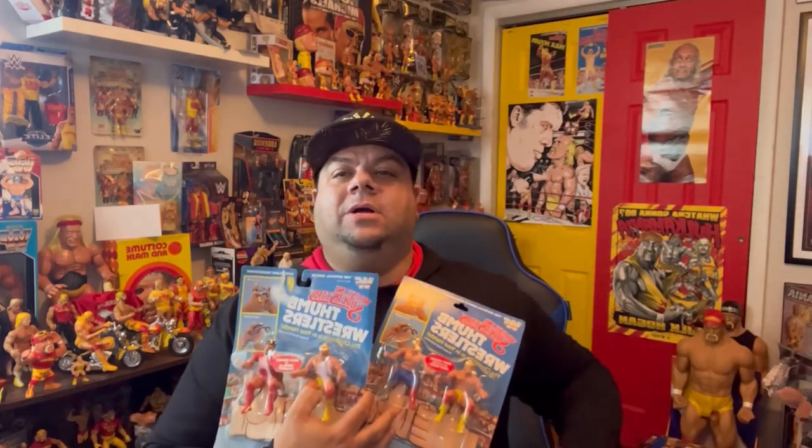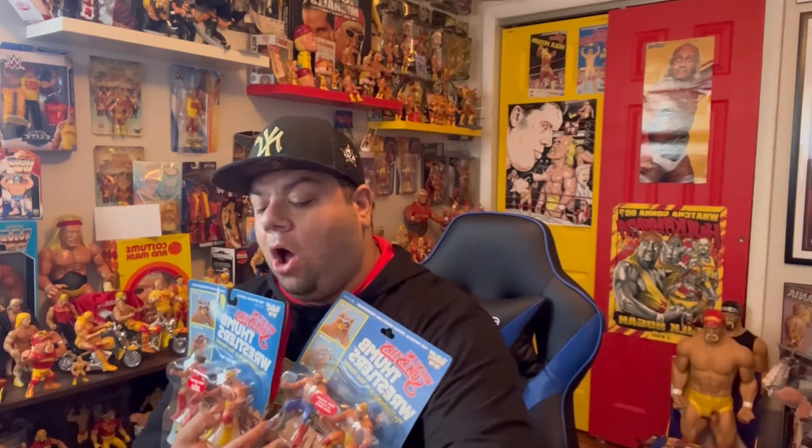The KB sticker means even more to me because I worked at KB for a better part of 10 years — went from stock boy all the way to store manager many moons ago. So now I have three of the four Hogan two-pack thumb wrestlers MOC. I need one more and it's probably going to be the hardest and most expensive to find — it is Hogan and Macho Man. That's my unboxing: the thumb wrestlers, the sealed vitamins, and the new Hollywood Hogan Elite from Ringside. Hope you tune in, say your prayers and take your vitamins. Until next time. Peace.